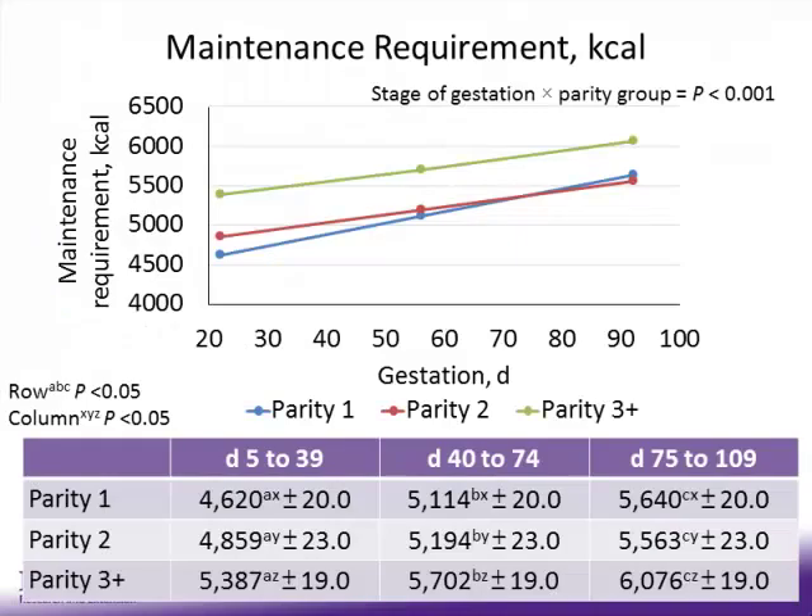Moving to the modeling portion: maintenance requirement in kcals on the y-axis, day of gestation on the x, with parity 1 in blue, parity 2 in red, and parity 3-plus in green. This graph is very similar to the body weight chart, as maintenance requirements are based on body weight. Parity 3-plus sows have the greatest maintenance requirement throughout gestation due to their greater body weight. As we move through gestation, maintenance requirements are increasing for all parity groups.